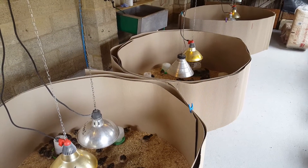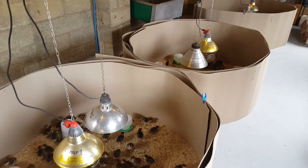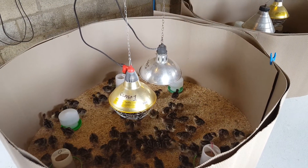They'll be in these rings for about ten days, by which time they'll be too big and they'll be jumping up over the sides, and then we'll release them out into the rest of this first shed.